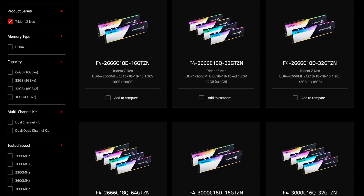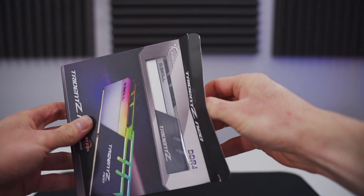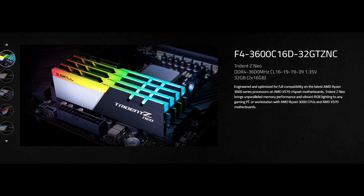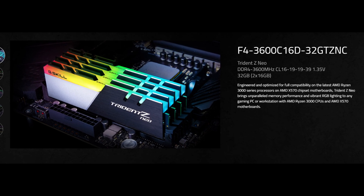Currently, kits are being offered at speeds ranging from 2666 all the way up to 3800 MHz at a variety of different capacities, latencies, and configurations. The kit I have here today runs at a speed of 3600 MHz with timings of 16-19-19-39 in a dual 2x16GB configuration for a total of 32GB.